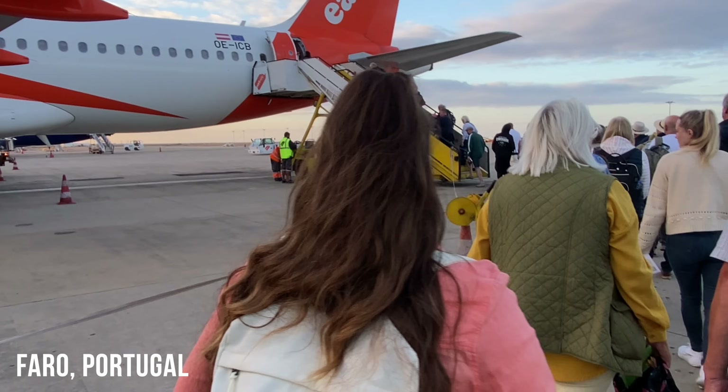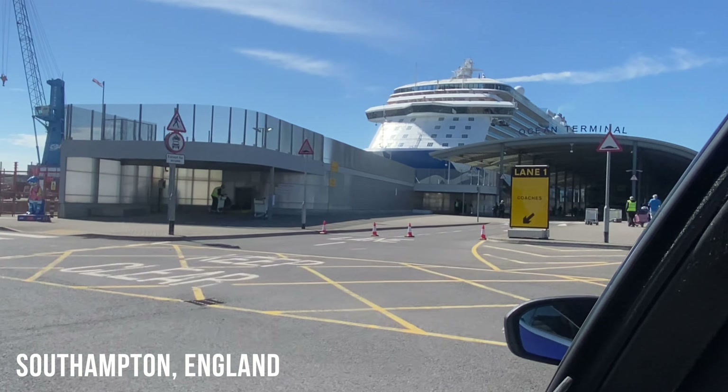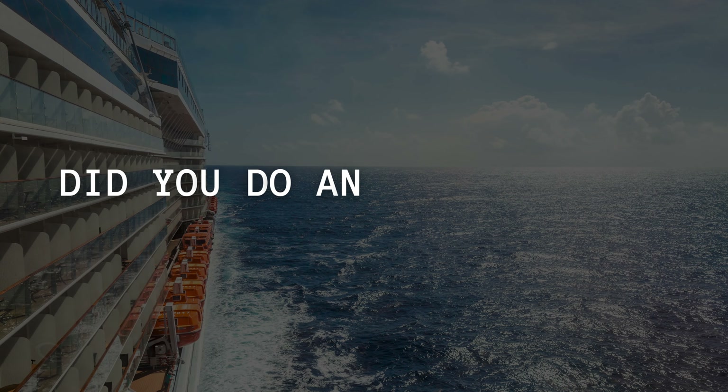Next question: what time can you board? We got there about 10am and were able to join the queue straight away — the official boarding time might be around 11am. We flew from Portugal to Southampton and arrived about 9-9:30am, then went straight to the port. By about 10:30-11am we were probably on the ship, and we were group number 14, so we weren't at the top of the queue. Roughly 10-11am is the answer.